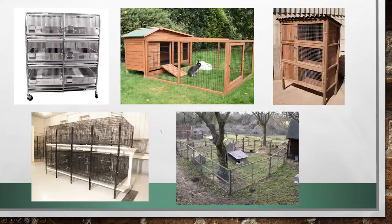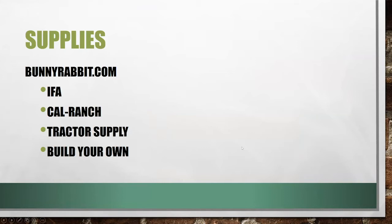There are many housing options — you may have heard of tractors where you can move rabbits around your yard, or metal pens, or wider and bigger pens. It's up to you and the space you have. There are many options available, especially given the low space requirements of rabbits. When looking for supplies, your local feed stores such as IFA, Cal Ranch, and Tractor Supply are all great places to look, as well as various websites.